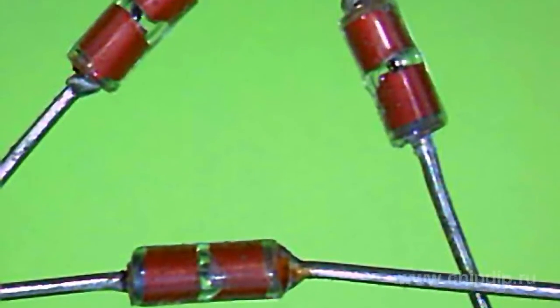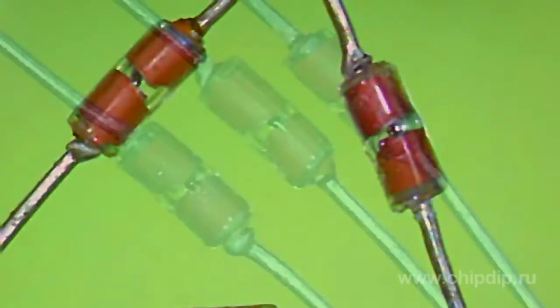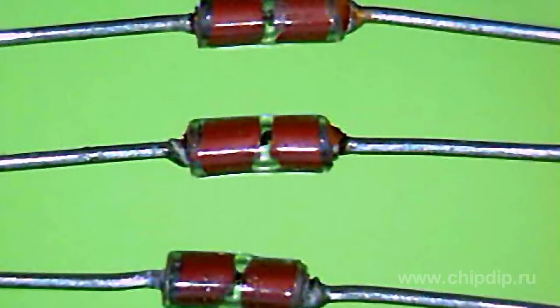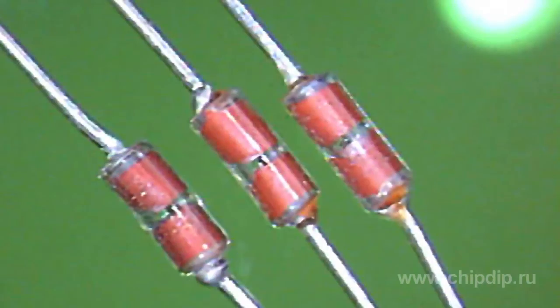These thermistors have several advantages. They have stable characteristics even during long-term exposure to maximum temperature. They also have greater dissipated power parameters, wide range of operating temperatures, fast response time, and good environmental resistance.